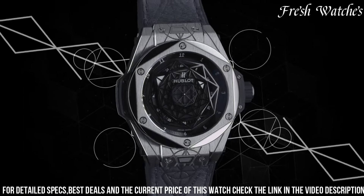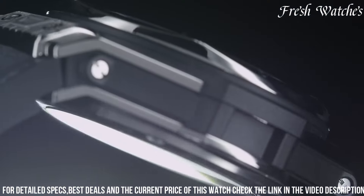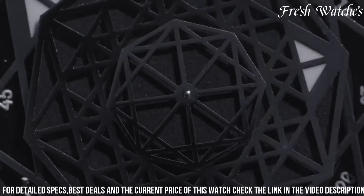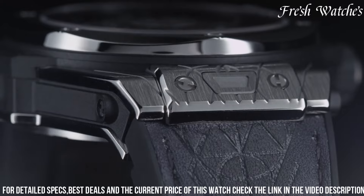With water resistance up to 100 meters, the Hublot Big Bang Sang Blue is more than just a watch. It's an avant-garde art piece for the wrist, perfect for those who embrace creativity and bold design in their wristwear, making a statement wherever they go.